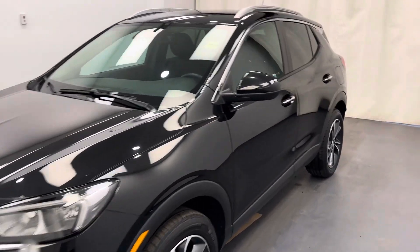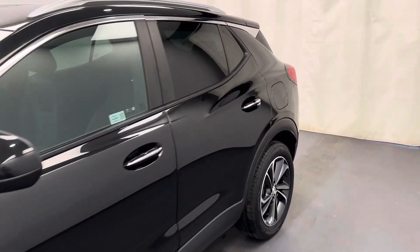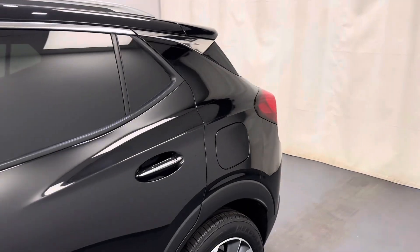This is stock number 239147, 2022 Buick Encore GX Select in black.